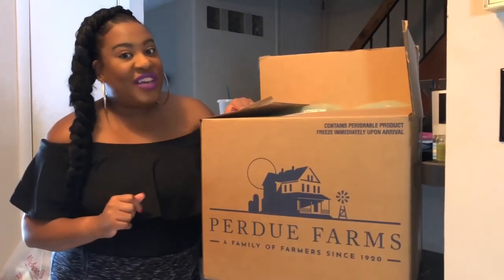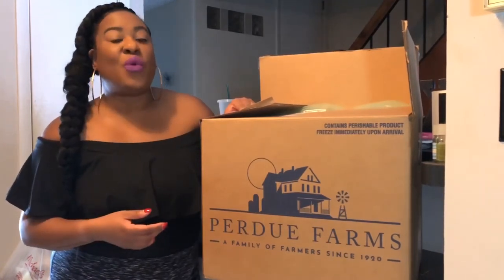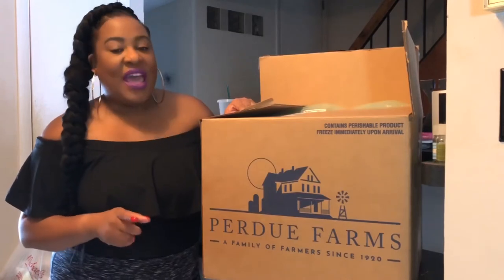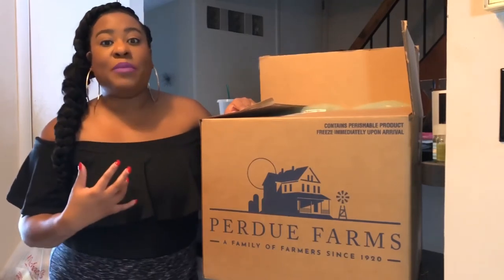Hi everyone, it's Danielle Little of thecubiclechick.com. On my website and on my social media, I am always sharing ways for working parents to work smarter, not harder. And one of the things that I struggle with as a working mom, and something I've heard that you struggle with too, is meal prep and meal planning.